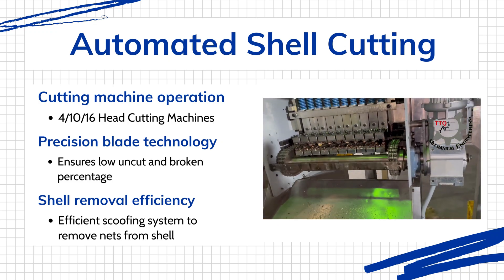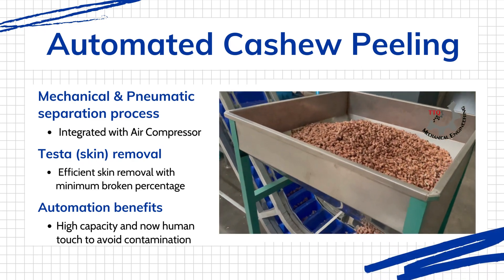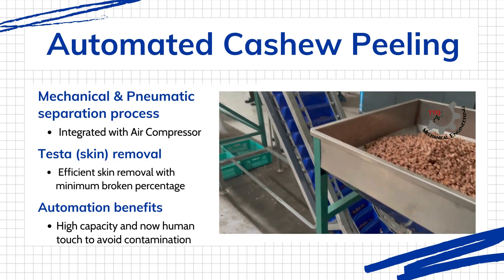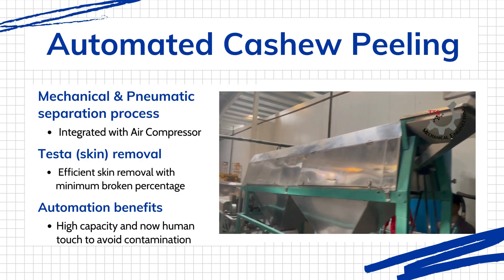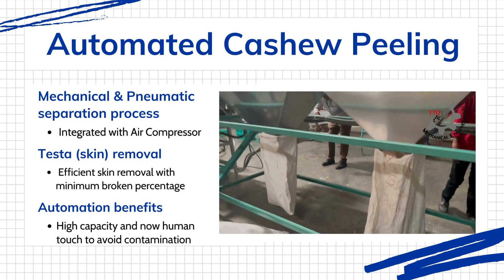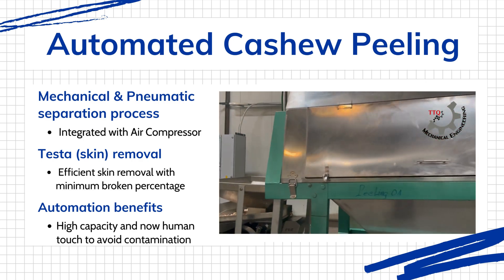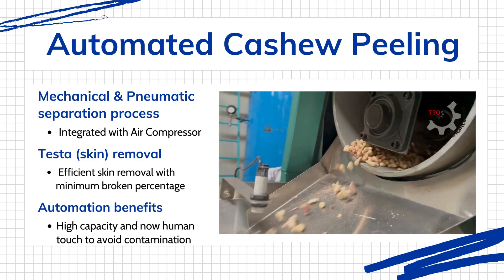The subsequent drying and humidification stages are equally meticulous. Nuts are dried for 10 to 12 hours, then conditioned in our humidity-controlled chambers before entering the peeling stage, where the outer skin is expertly removed using a combination of mechanical scrubbing and pneumatic pressure for skin removal via air compressor.